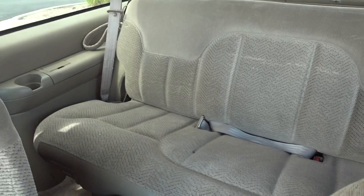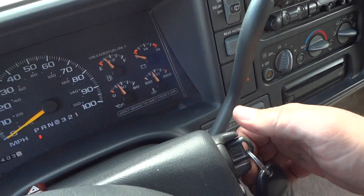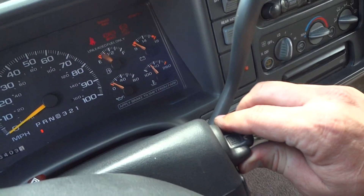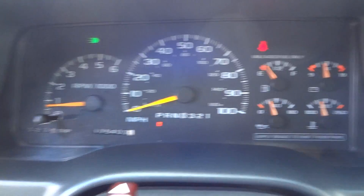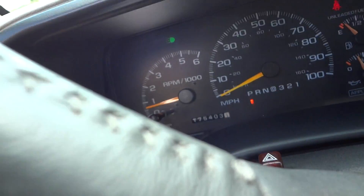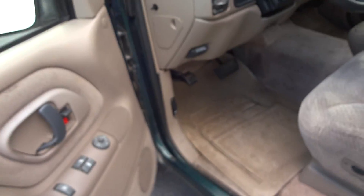The rear seat doesn't appear to have been used all that much. Let's go ahead and start it up — keyless entry. No weird lights on the dash. It revs up really nicely. Let's go check under the hood.